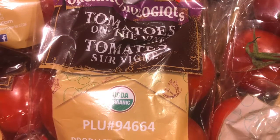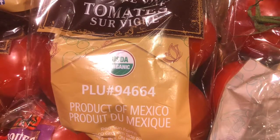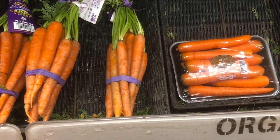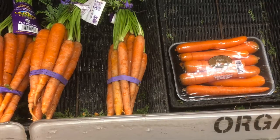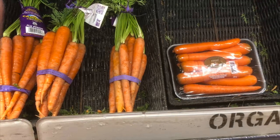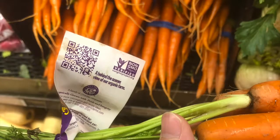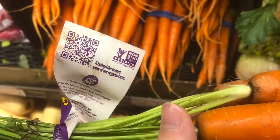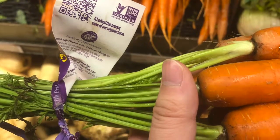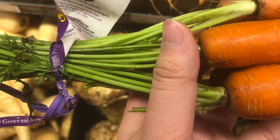Loblaws prides itself on having Canadian products, which does reduce the level of food miles. Often in supermarkets there is the issue of contamination between GMOs — genetically modified organism produce — and organic produce. I liked how Loblaws labeled their entire organic section and for the most part it was consistent, with GMO and organic produce kept separate. But I did find an instance where organic carrots, which were properly labeled as organic, were placed right beside carrots that were not labeled as organic — that may be an instance of contamination.